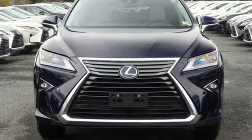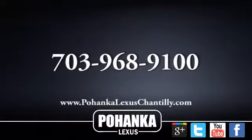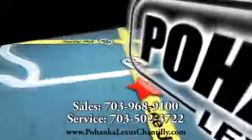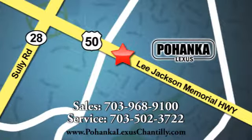There's even more to see in person — take it for a test drive today. Call us now for more information on this vehicle or visit today. We're conveniently located at 13909 Lee Jackson Memorial Highway in Chantilly.